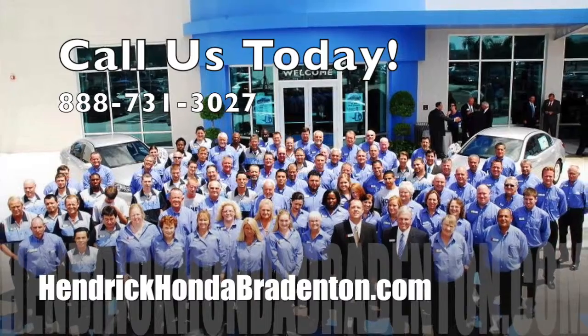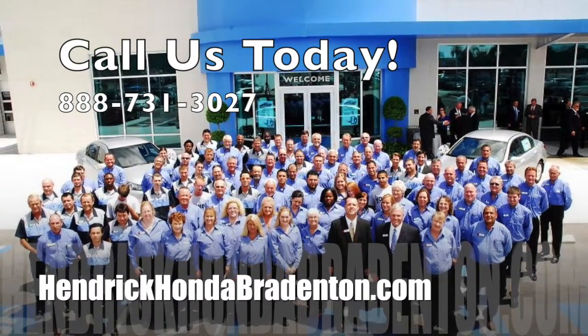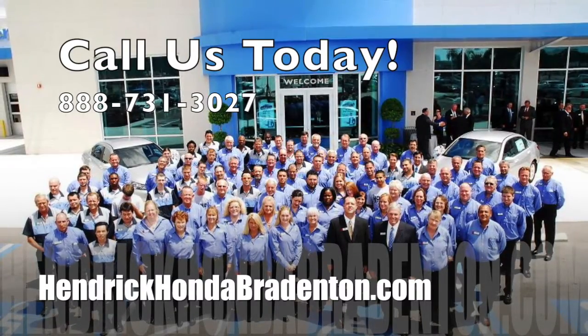What are you waiting for? Start your adventure today at Hendrick Honda Bradenton.